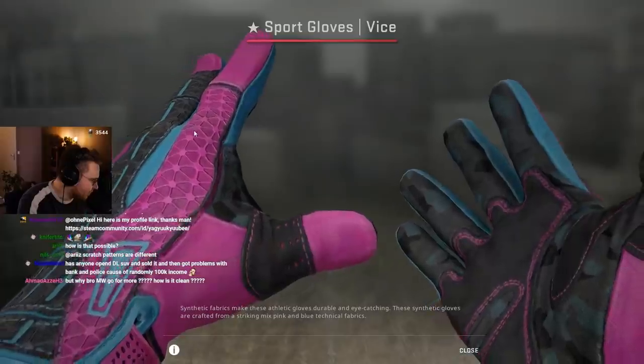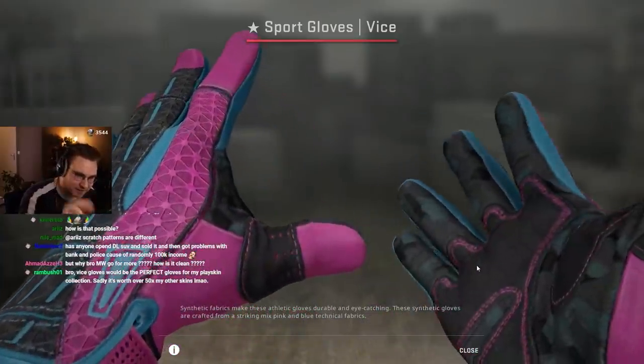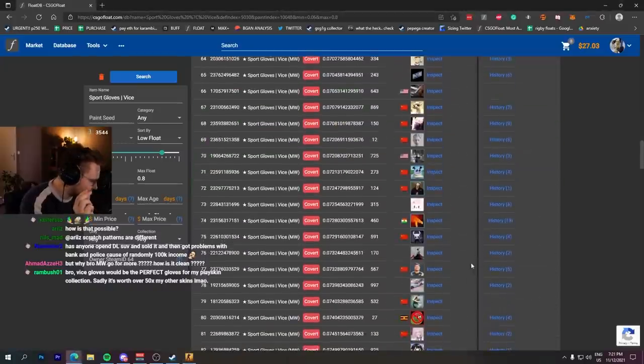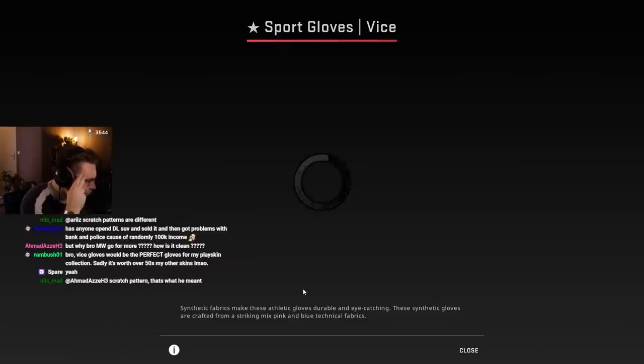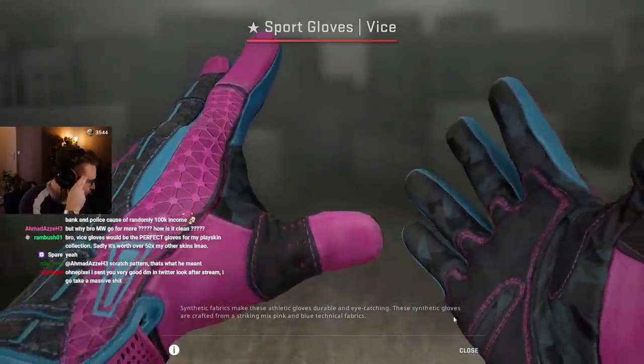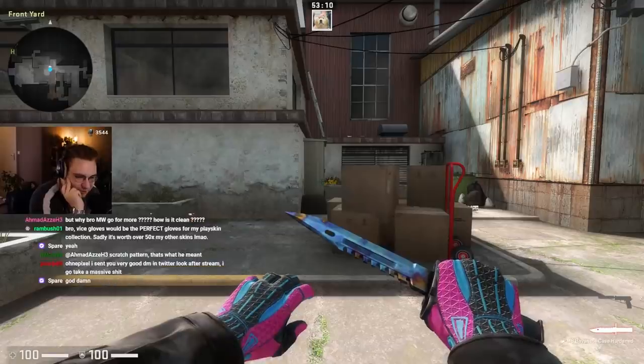On sport gloves, the knuckles are really important. A little bit of wear here and a lot of wear on the right knuckle — the right knuckle is where you hold the knife, the most important part. Now we look at these ones which sold for more than factory new, which is basically unheard of.